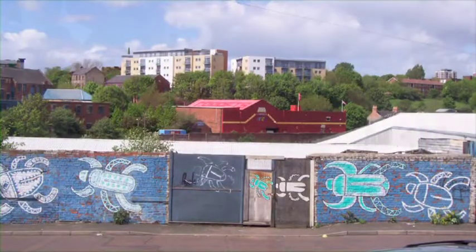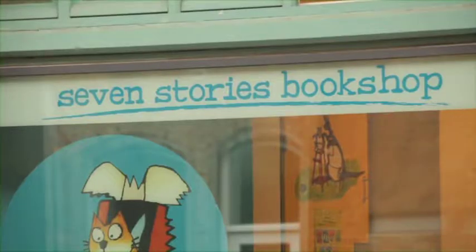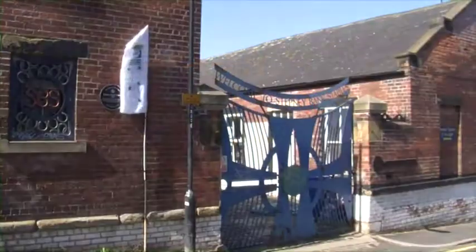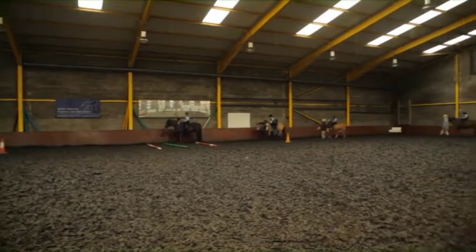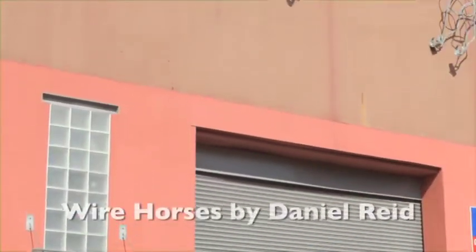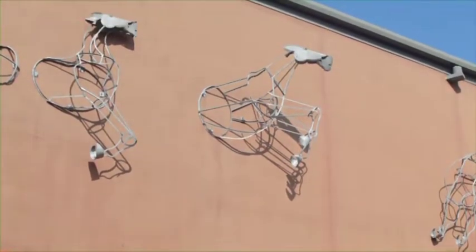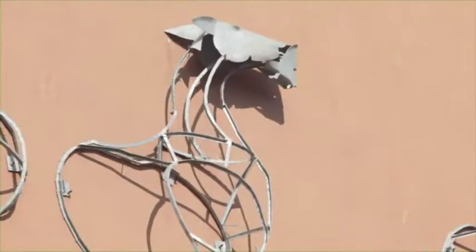The Ouseburn area also has a lot to offer families and kids. Seven Stories and the Ouseburn Farm make for a great day out, as do Stepney Bank Stables, a short walk from here, where people of all ages can book riding lessons. The Wire Horses are a 2002 public art commission by Daniel Reid. Formerly a site of chemical works and then an abattoir, 51 Lime Street opened as a riding arena in 2002 to complement Stepney Bank Stables.